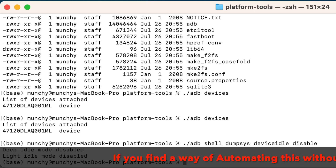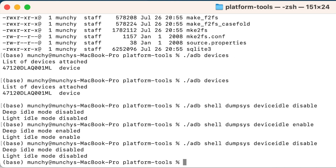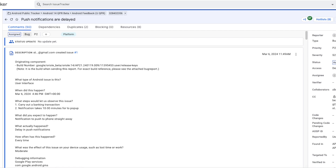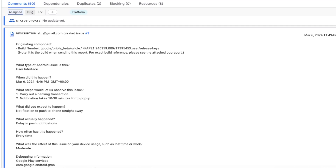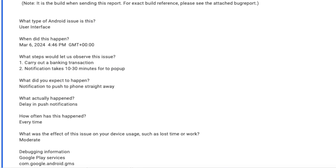You can now disconnect your phone from the computer and your delayed notifications should be fixed. As mentioned, if you reboot your device you have to execute this command again. If you ever want to re-enable Android Doze, use the same command but replace 'disable' with 'enable'. There is a bug open for this with Google — the link will be in the description so you can follow along and see if Google eventually fixes delayed notifications on the Pixel 9 series.